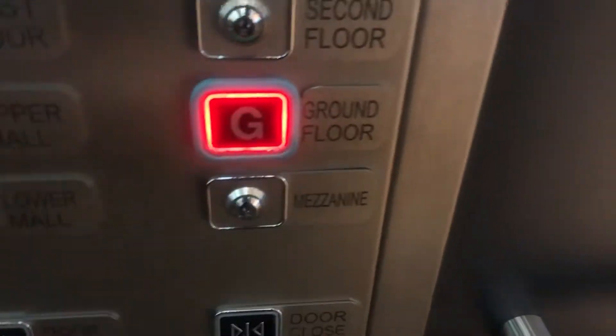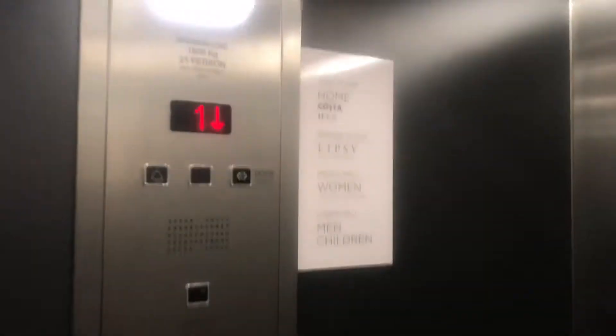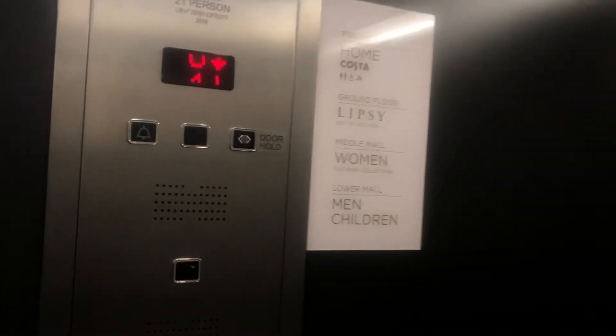Back down to G. Find the doors. Doors closing. Good. Yep. Come down. Smells nice these new lifts. Here we are. Ground, lift C and exit to the rotunda.